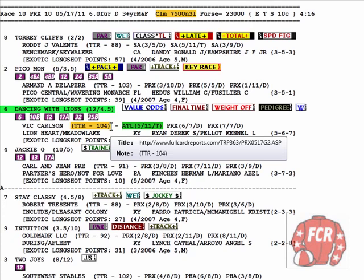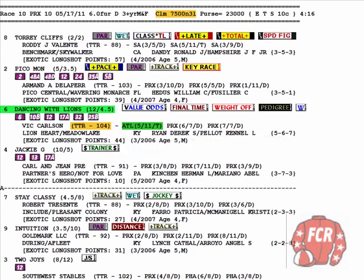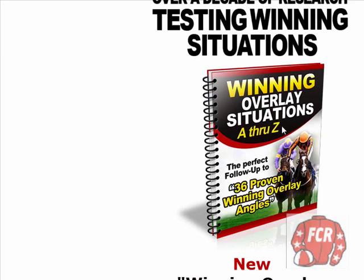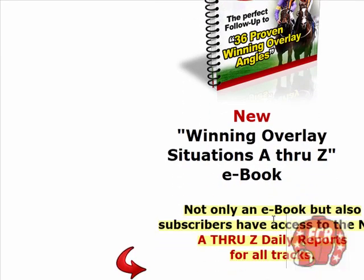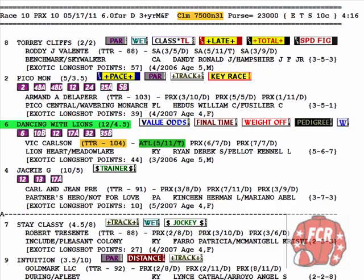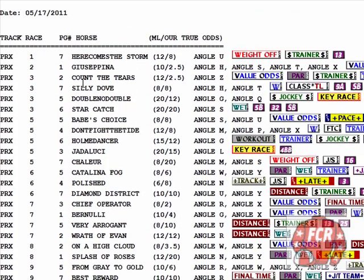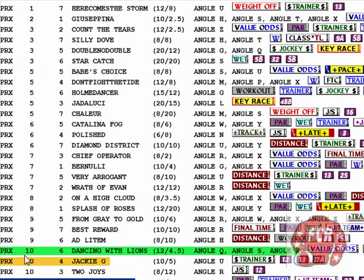That is actually part of the new book — the winning overlay situations A through Z. It's not only a book, but subscribers also have access to the reports. For every track, every day. Getting down here to race number 10, I've highlighted Dancing with the Lions. He's got angle Q, angle S, and angle X. That's pretty good when you get three angles.